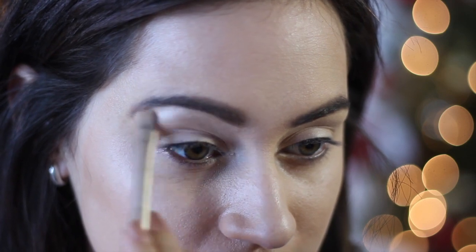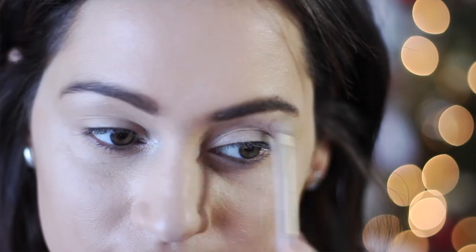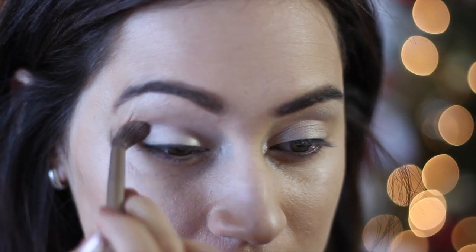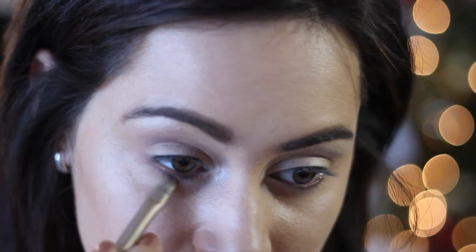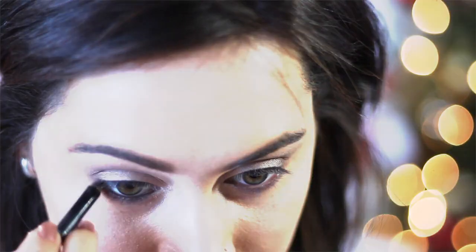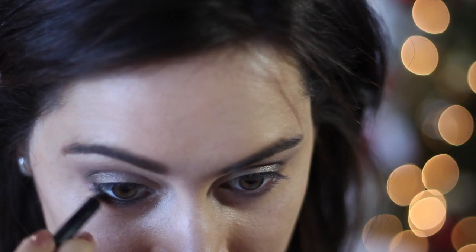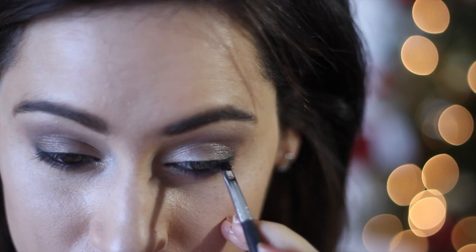I've taken Verb and that's going to be my highlight for my brow bone and also the inner corners of my eyes. I've also stuck that on my lids. Then I've taken Tees and that's what I'm sweeping on the outer corners, in my crease, and also just under my bottom waterline. Then I've taken Snake Bite and applied that on top as well.